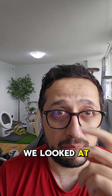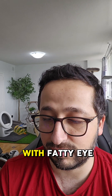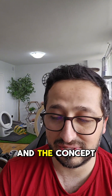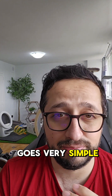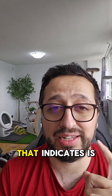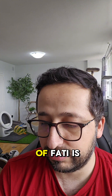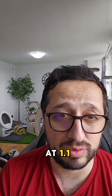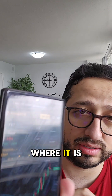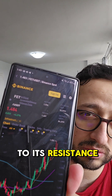We looked at Brett and Pepe — those were literally sitting on their support — but that is not the case with Fetch.ai. Fetch.ai is actually sitting very close to its resistance. The concept is simple: when it's at resistance, it either breaks it, or if it doesn't break, it's going to drop towards support. The support of Fetch.ai is at $1.1 and its resistance is at $1.5, where it is sitting right now. You can see it's $1.48, very close to that resistance.